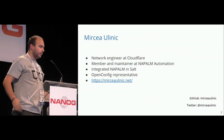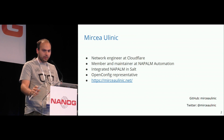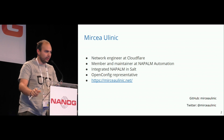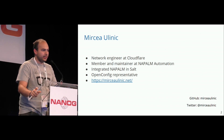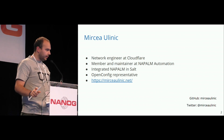Hi, I'm Mircea, and I'm a network engineer at Cloudflare. I'm also a member and maintainer of the Napalm automation community. I sometimes do tools for network automation in general. I've integrated Napalm into a well-known automation framework called Salt. I'm also an OpenConfig representative, and sometimes I blog at myname.net.